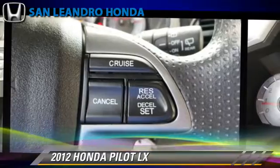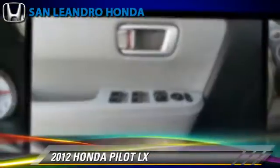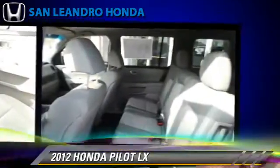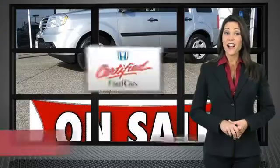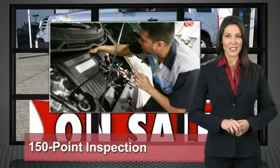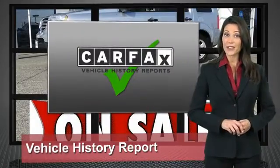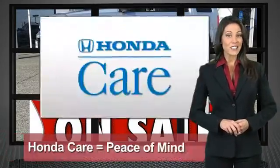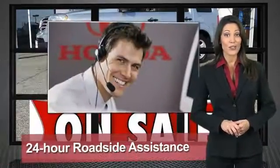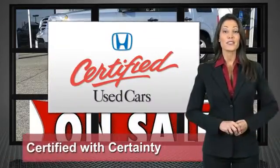Give us a call to schedule your test drive today. Every Honda is a product of innovative engineering and quality manufacturing. Your dealer performs an exhaustive 150-point mechanical and appearance inspection to ensure that each vehicle meets Honda standards. Only well-maintained Honda models are eligible. Honda certified used cars — so reliable, they're certifiable.